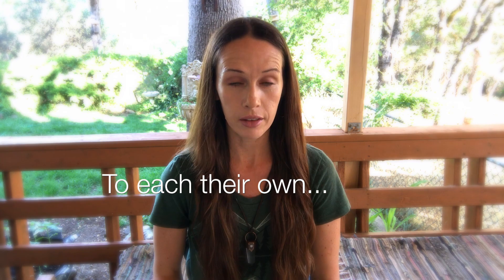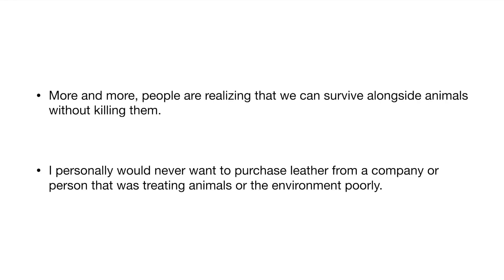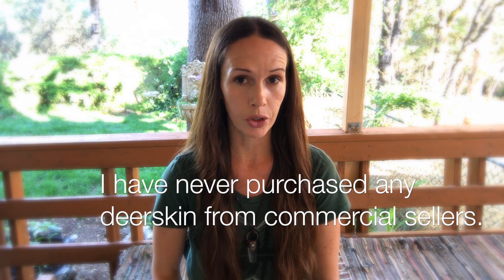Animals do not deserve to suffer. I am not a vegan. I am an eco-conscious vegetarian and I love animals. More and more people are realizing that we can survive alongside animals without killing them. I personally would never want to purchase leather from a company or person that was treating animals or the environment poorly. I use scraps of deerskin from people who would normally discard them.